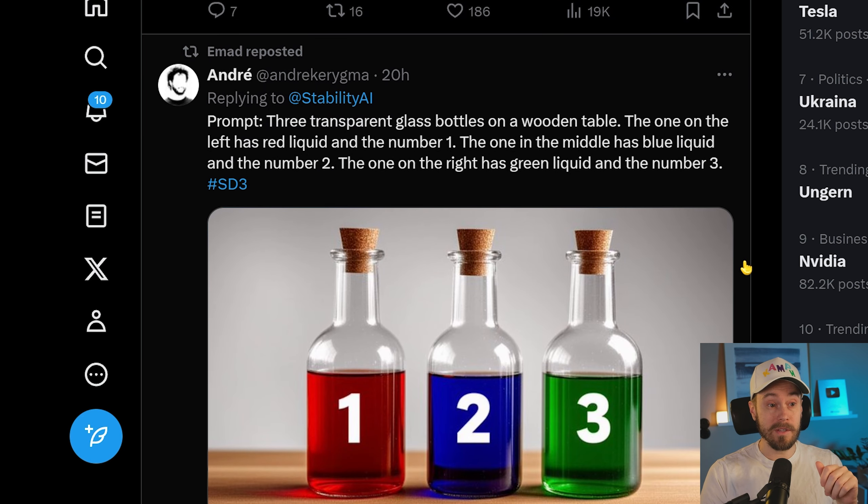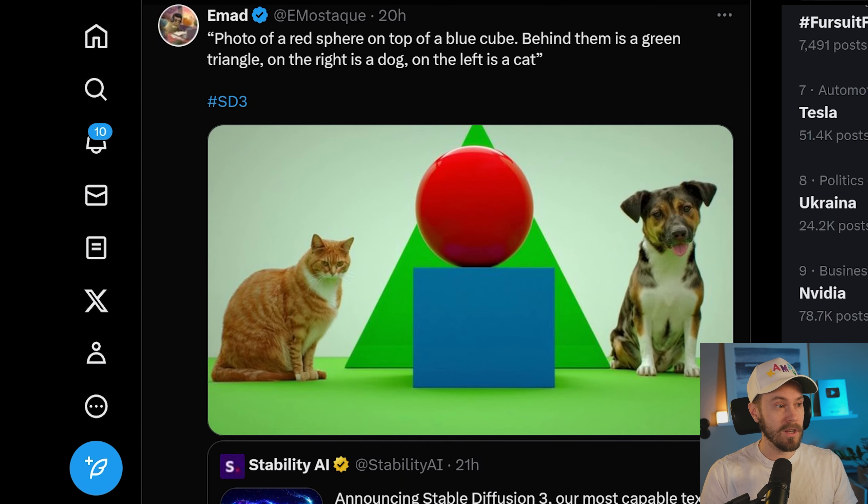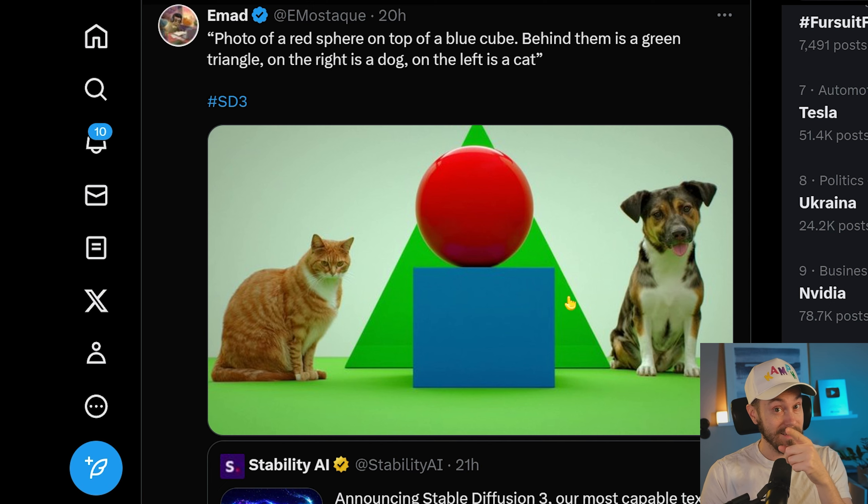There are more images on Twitter — check out Emad and Andre. Here's an example with three transparent glass balls on a wooden table, and it's actually understanding that the left one should be red, the middle one blue, and the green one on the right, numbered one, two, three. There's also an image with a red sphere on top of a blue cube, a green triangle behind them, a dog on the right, and a cat on the left — and that is tremendous prompt understanding.